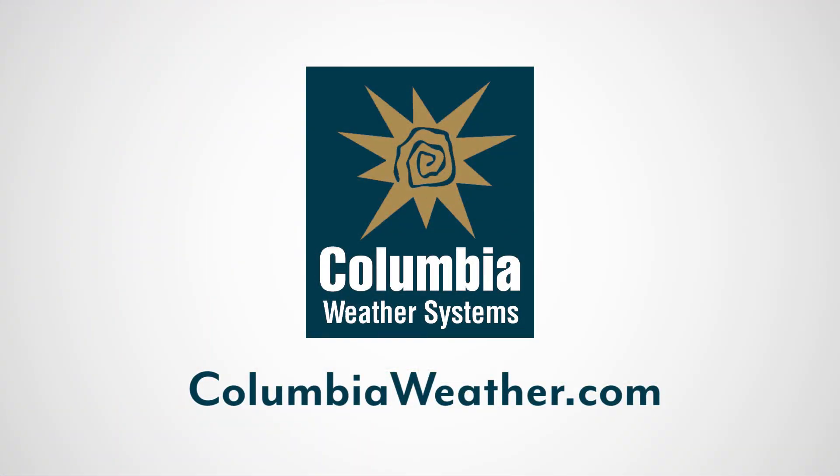For more information about Pulsar weather stations or any other weather monitoring equipment, please contact us through ColumbiaWeather.com.